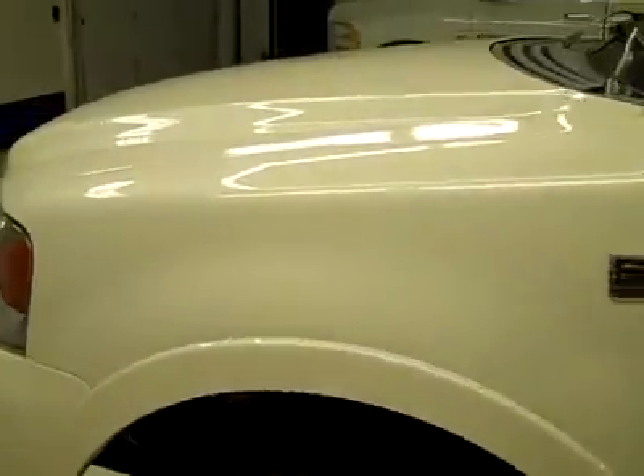Looking underneath, the frame and underbody are very clean all the way back. Maybe just the smallest amount of corrosion starting in the typical places, but that's perfectly normal. It's in excellent condition actually.